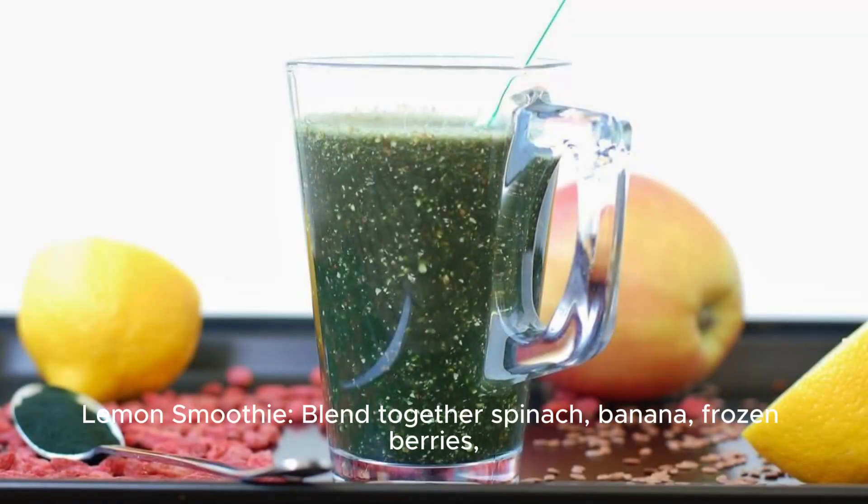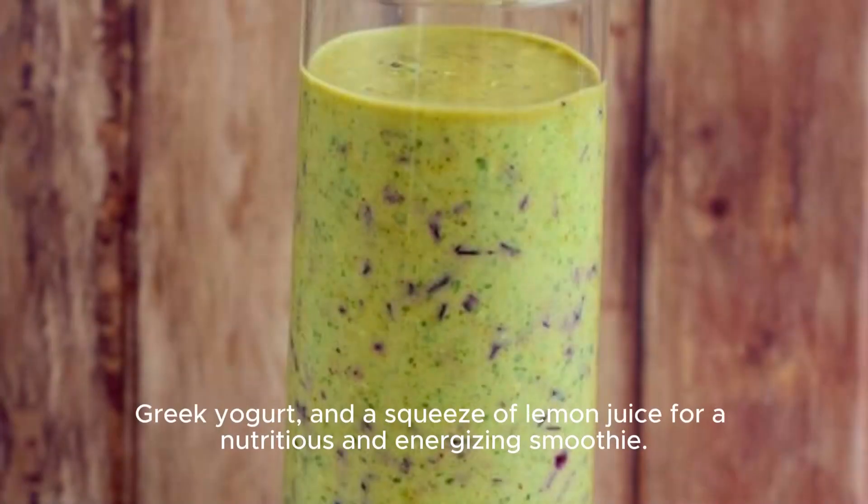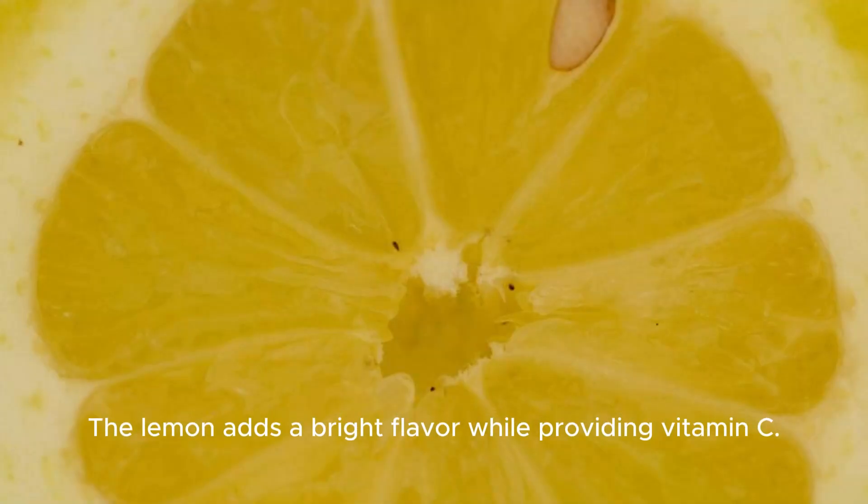Lemon smoothie. Blend together spinach, banana, frozen berries, Greek yogurt, and a squeeze of lemon juice for a nutritious and energizing smoothie. The lemon adds a bright flavor while providing vitamin C.